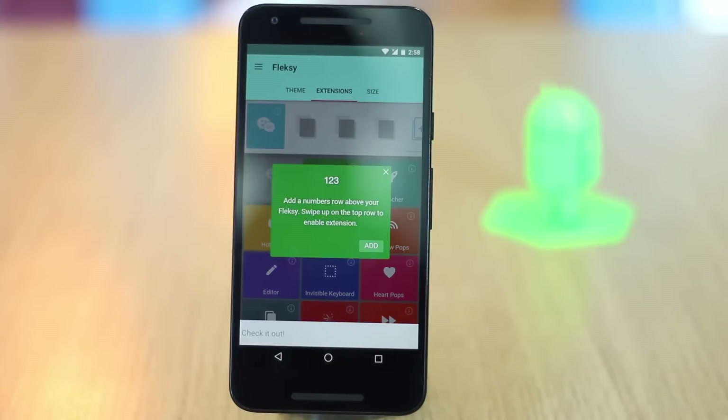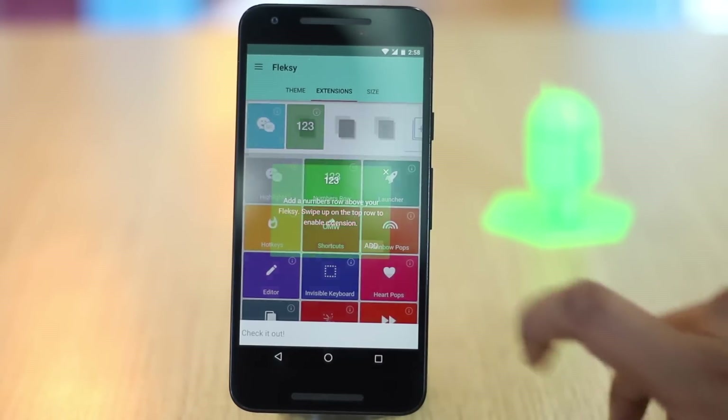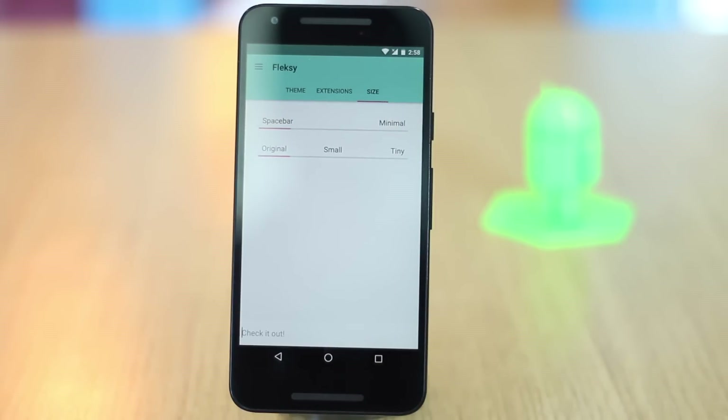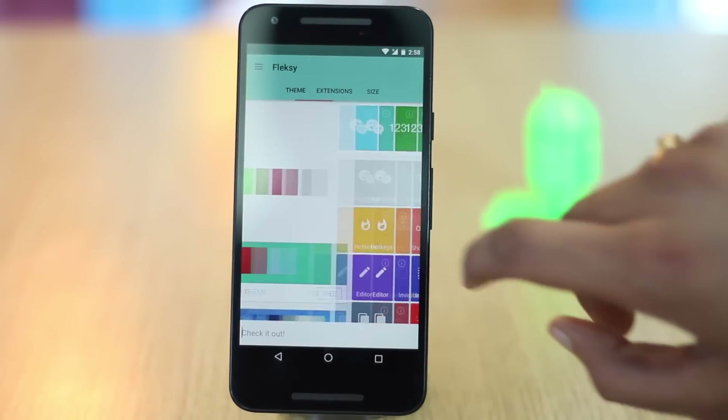Another area where Flexi excels is customization. It features a ton of amazing themes to choose from. Overall, Flexi offers a really fun and sleek typing experience that you're definitely going to love.